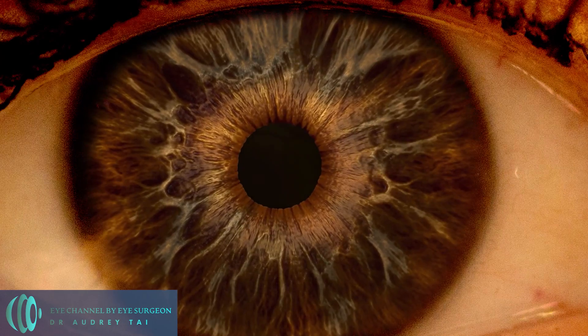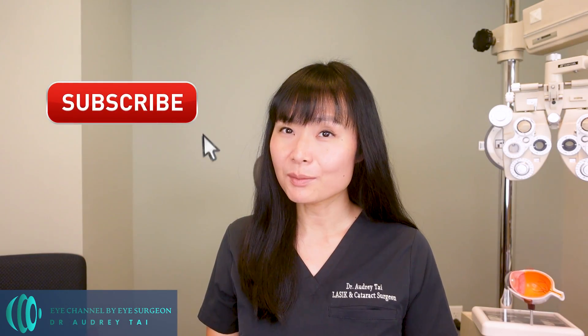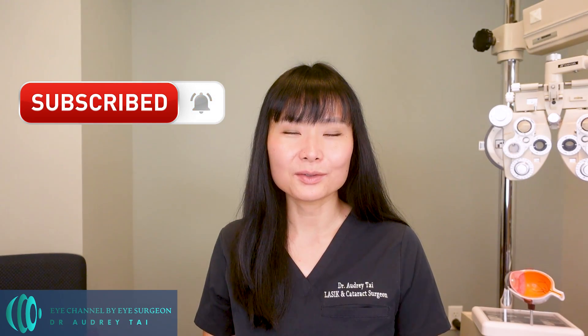I'm here to bring you the latest information on eye health and medicine. In today's video, I'll review the most common nutritional deficiencies that can affect our vision, and what signs can be seen in your eyes if you are deficient in those nutrients. Make sure you subscribe to my channel and turn on the notification bell so you won't miss any of my new videos on eye health.